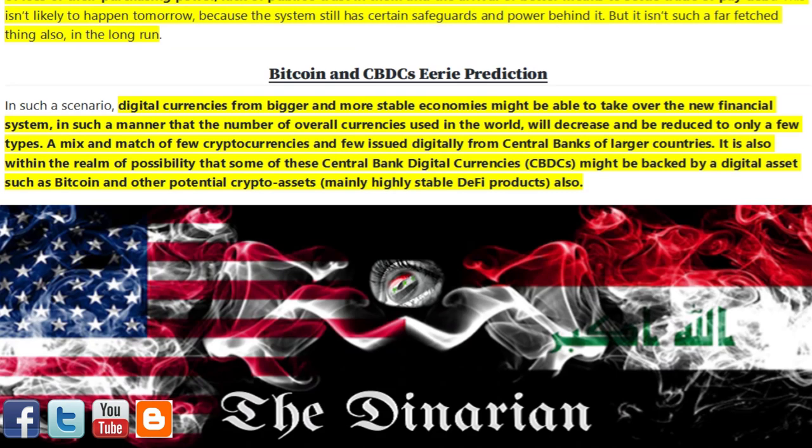In such a scenario, digital currencies from bigger and more stable economies might take over the new financial system, such that the number of overall currencies used in the world will decrease and be reduced to only a few types — a mix of cryptocurrencies and digitally-issued currencies from central banks of larger countries. It is also within the realm of possibility that some of these central bank digital currencies (CBDCs) might be backed by a digital asset such as Bitcoin and other potential crypto assets, mainly highly stable products.